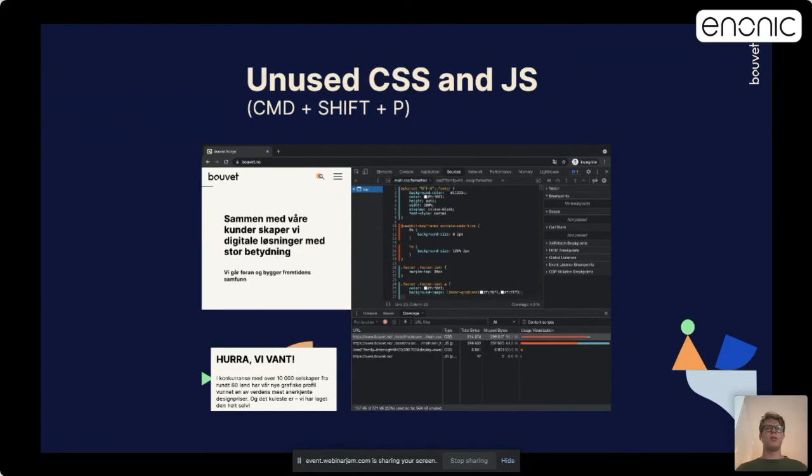In this image, you can see a code coverage tool, which you can access by pressing Command+Shift+K in your browser's DevTools. Here you see the red part — that is unused code — and the blue part is used code. If you look closely, our homepage has 95% unused CSS on the front page, which we should improve in the future. The same goes for JavaScript, where we have 64% unused code.